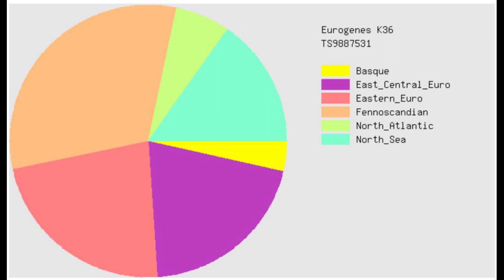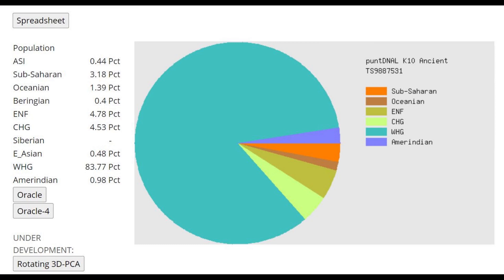This is her result with PanDNAL K-10. I don't take this very seriously, because she's scoring 4% ENF and 4% CHG — that is crazy. She did not have this admixture; it must be a fault of the calculator. I think when they were creating this calculator, they got something wrong — maybe they simulated the allele frequencies for Western Hunter-Gatherers using modern ethnicities. That's my guess.